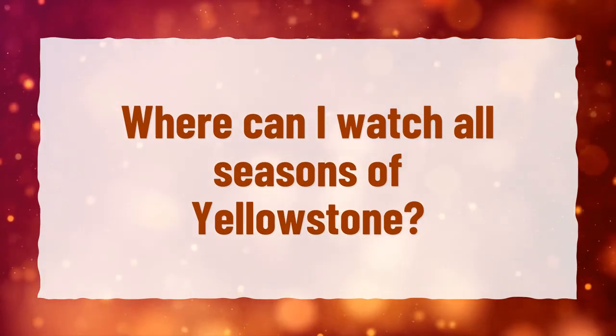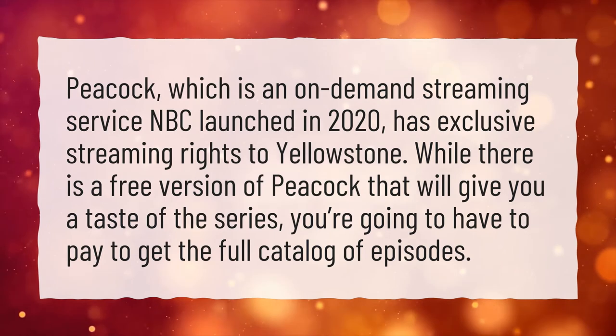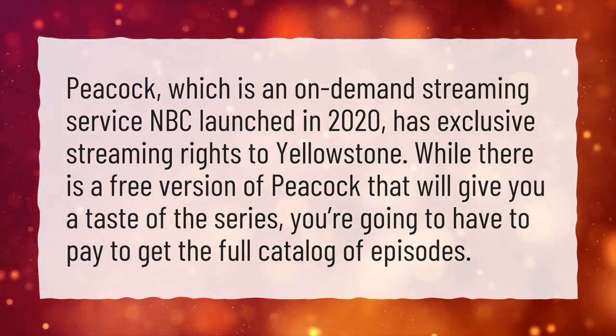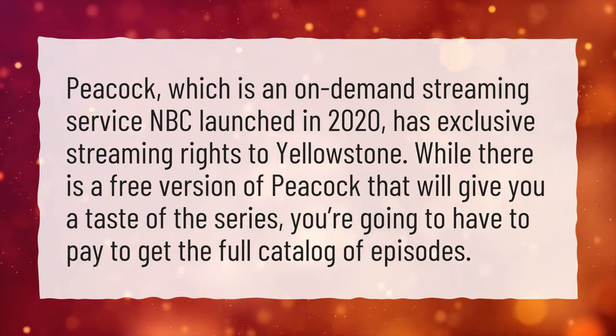Where can I watch all seasons of Yellowstone? Peacock, which is an on-demand streaming service NBC launched in 2020, has exclusive streaming rights to Yellowstone. While there is a free version of Peacock that will give you a taste of the series, you're going to have to pay to get the full catalog of episodes.